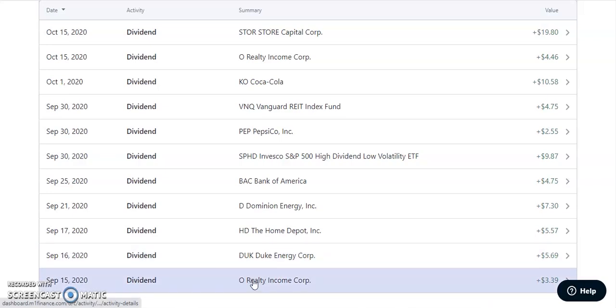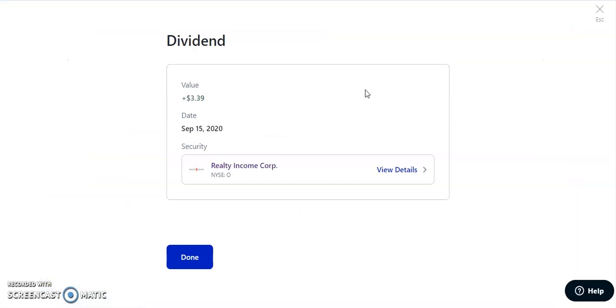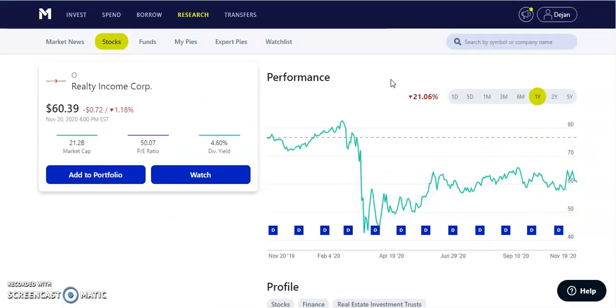On September 15, 2020, we have ticker symbol O, which is Realty Income — one of my favorite stocks in the portfolio in our REITs alongside Store Capital, Welltower, and Realty Income. Realty Income is a monthly paying dividend, so every single month they pay me a dividend. They paid us out $3.39, about $0.23 per share monthly, with a dividend yield of about 4.6%, currently trading at $60.39. It was at a high of $82-$83 before COVID, went down to the low 40s, and I loaded up — buying in the 50s and 40s. I actually just bought about $500 worth of Realty Income in the past month.